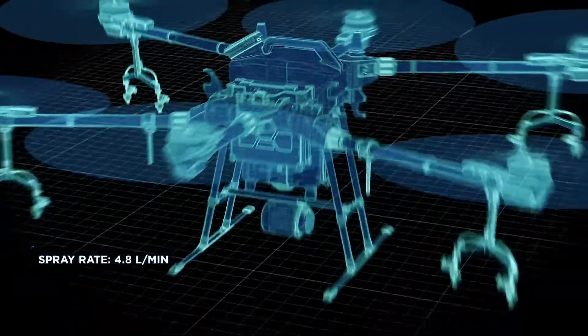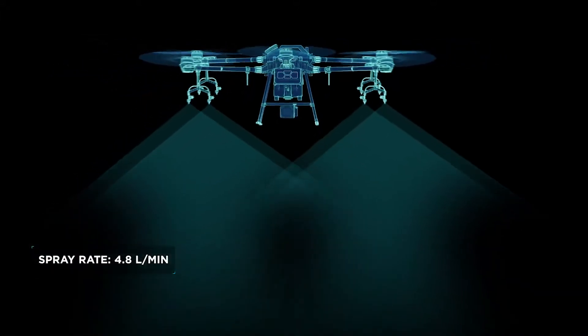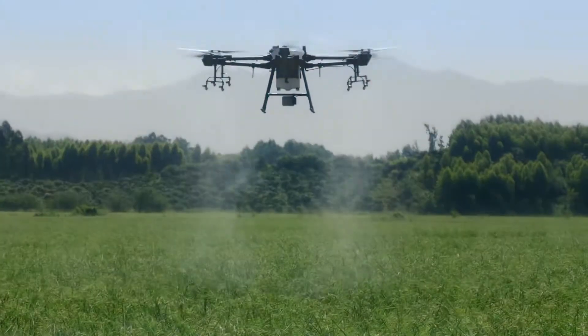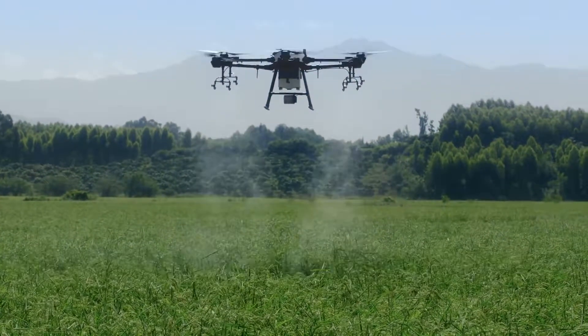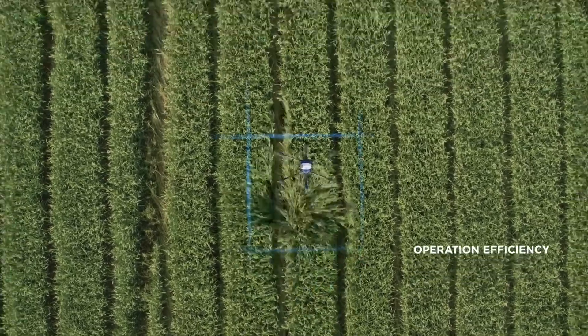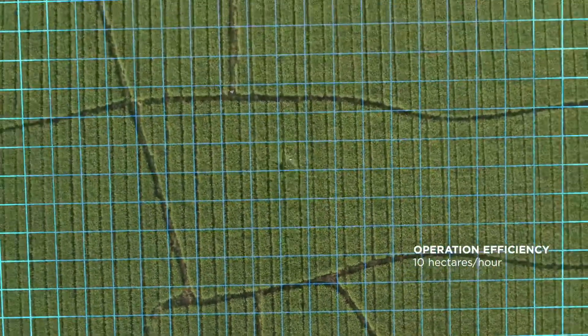A spray rate of up to 4.8 liters per minute, and eight sprinklers work perfectly with the downward airflow, resulting in an impressive spraying effect.